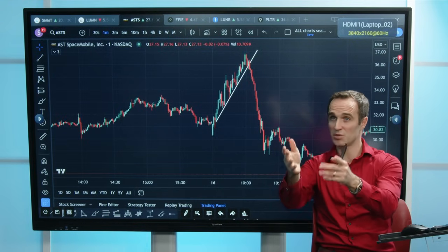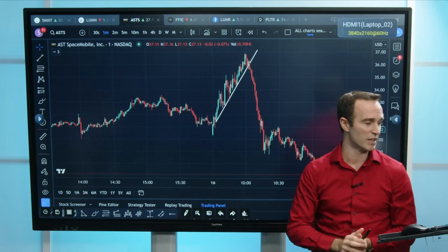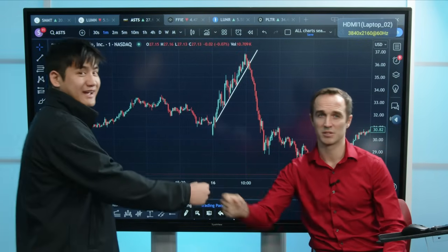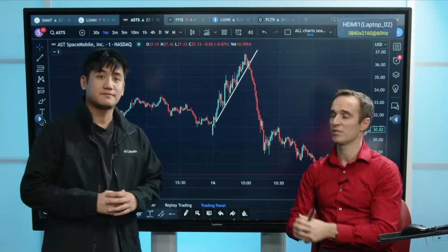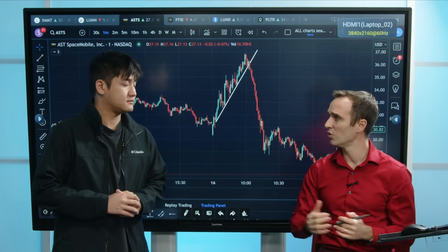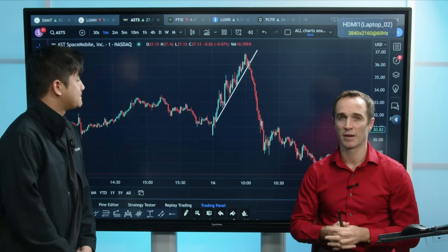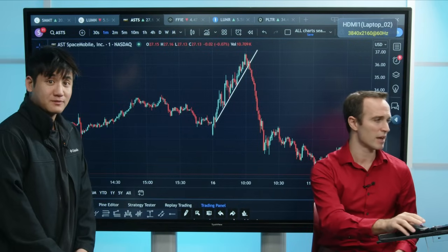Lawton is going to show us one of the stocks that he traded recently with the trend line that broke. Lawton's a new trader here in the office — he's learning from myself, from Gareth, from Ben, and Drew every day, and he's actually a pretty quick study. He's taught me a couple things, and he's going to teach you guys a couple things right now.